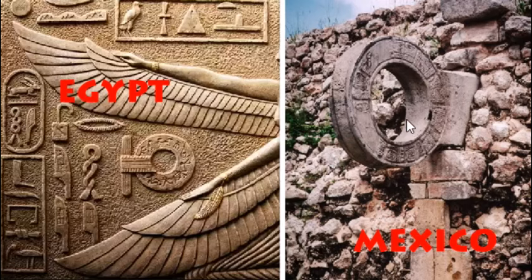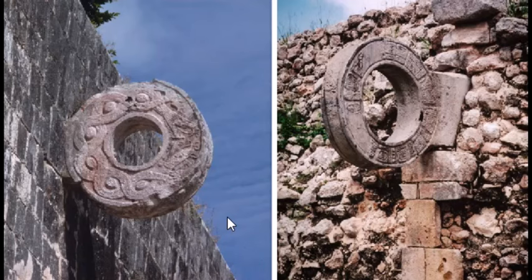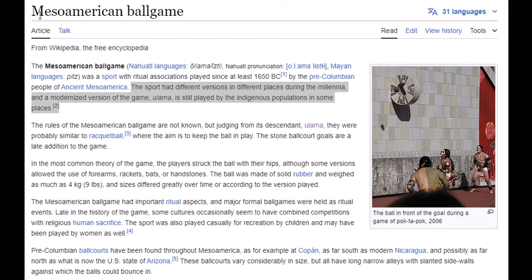So these pyramids, in my opinion, were built by the very same people — the pharaohs. Here we have another depiction of the very same thing we also find in ancient Egypt, and these two are both in Mexico. The Mesoamerican ball game — the same thing as on the pyramid and as in ancient Egypt. The sport had different versions in different places during the millennia, and a modernized version called Ulama is still being played by indigenous populations in some places.